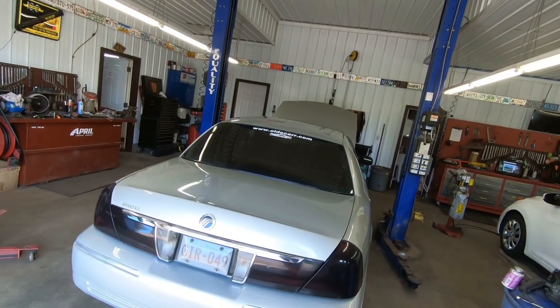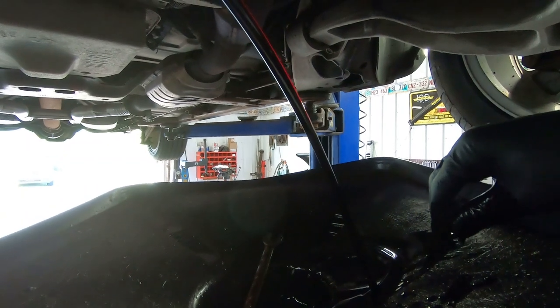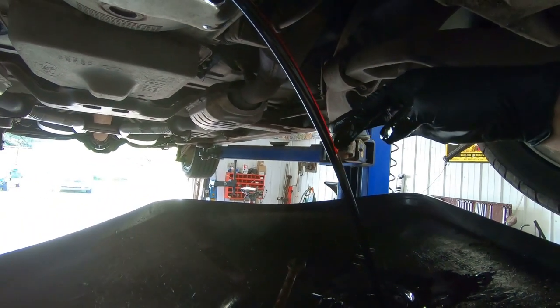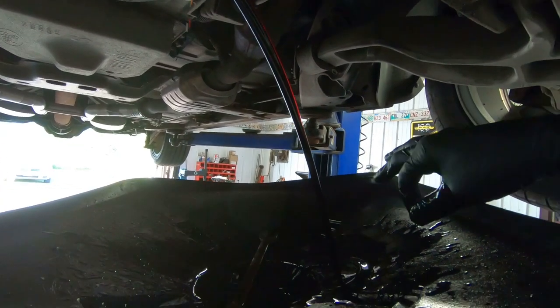We're going to get grandma up in the air and change the oil. As we're letting the oil drain out, I want to point out just how clear and transparent that oil still is after 5,000 kilometers in this car. That says a lot to me about the way this thing was taken care of by the previous owner.